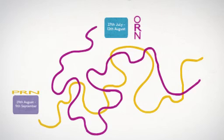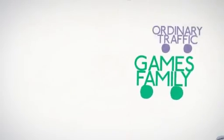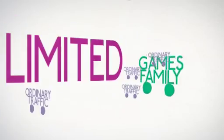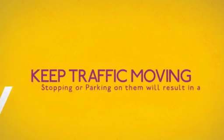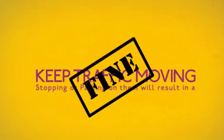On this map you can see exactly where they will be. By applying temporary changes along these particular roads, we can ensure the Games family can move around London efficiently. Ordinary traffic will be allowed onto the ORN and the PRN, although access will be limited and is not recommended as part of London will be exceptionally busy.